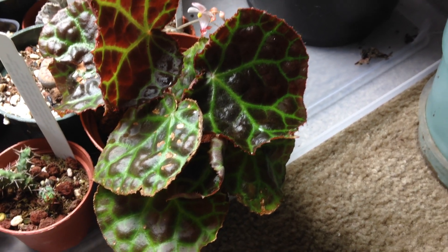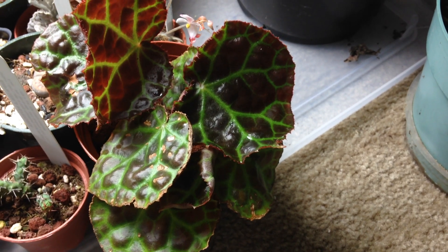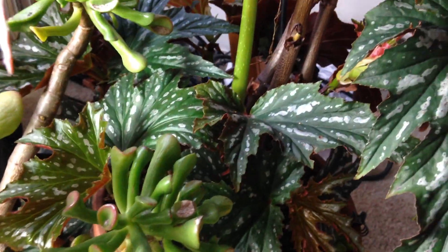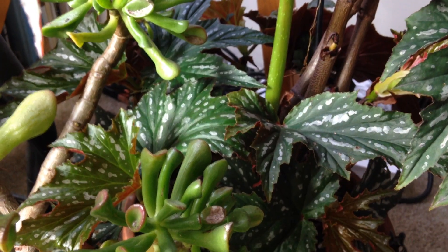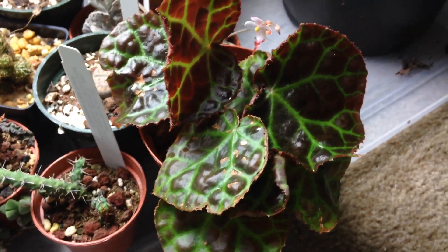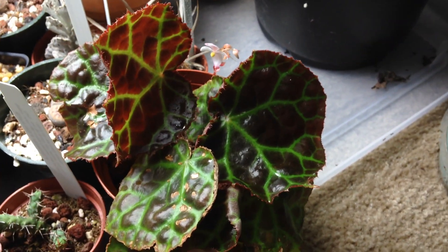Alright everyone, if you know how to keep begonias alive, comment — let me know what I can do to improve my success. Doing okay with these canes, but I just had to move them inside, so I'm a little worried that with the dreary fall and winter coming, they're not going to do as well as they were this summer. I hope everyone has a good week. Adios.